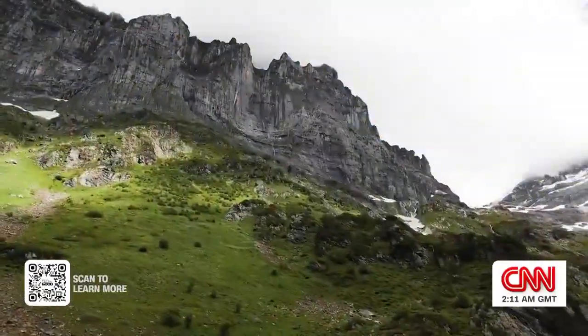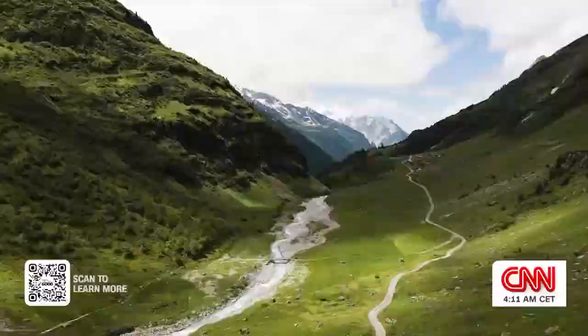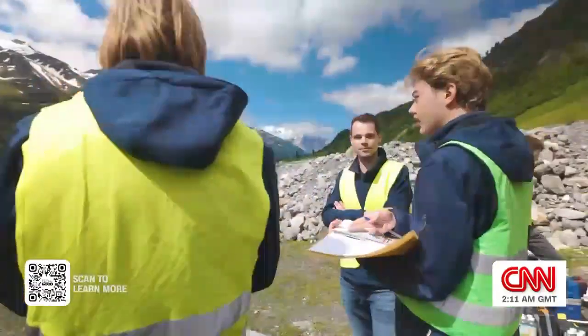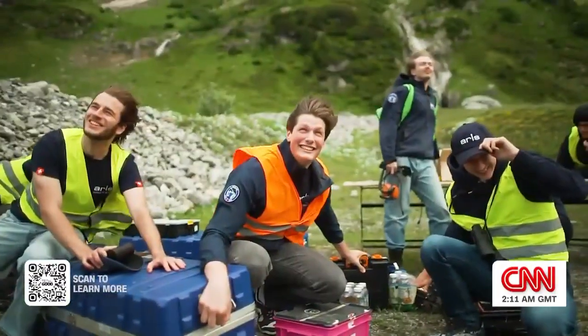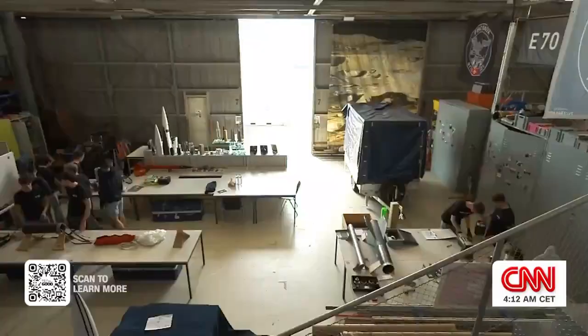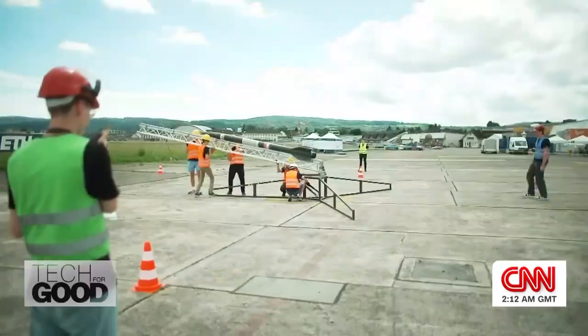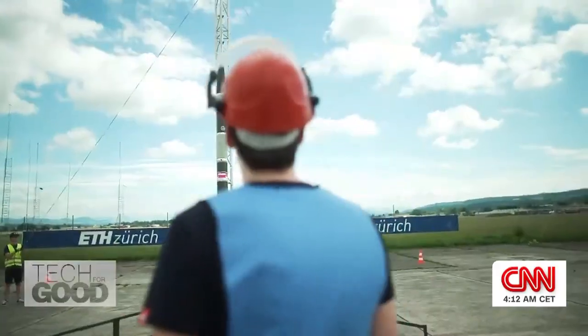The Swiss Alps — scenic, serene, and the perfect place for some high-octane research. This is the team behind Project Nicollier, a student-made reusable rocket, which they hope will one day make the aerospace industry more sustainable and cheaper.